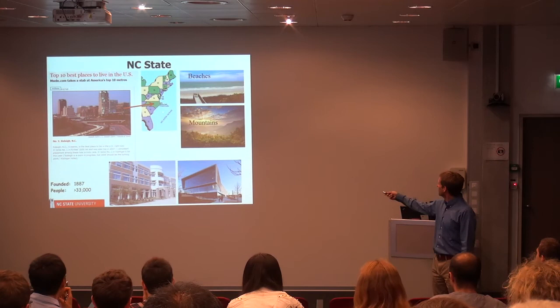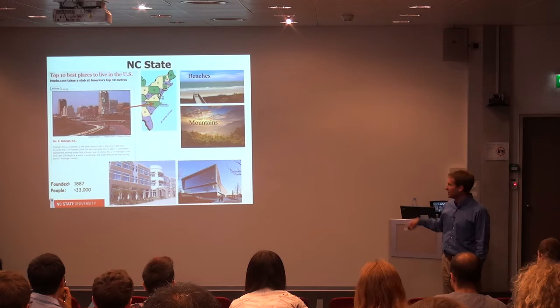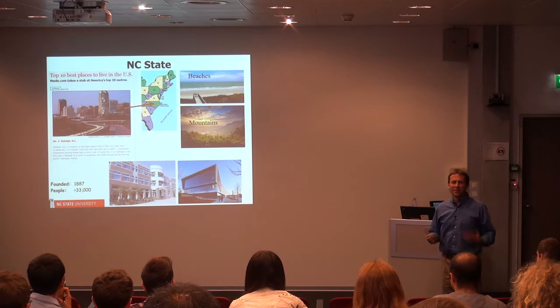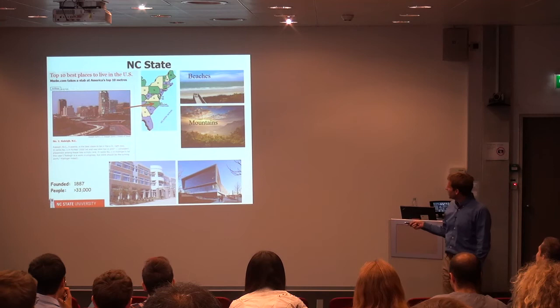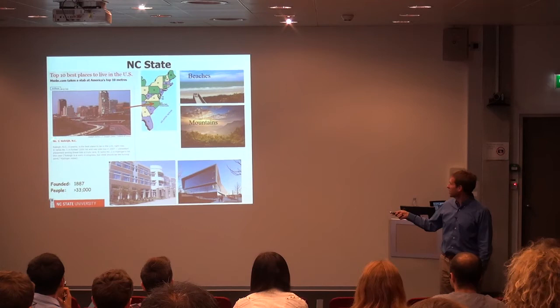NC State is the capital of North Carolina. North Carolina is about three to four times bigger in terms of area than Switzerland, but we have about the same number of people. If you go about two hours drive to the East, we have very beautiful beaches. And if you drive about three hours to the West, we have quite nice mountains, although compared to the Alps, they're not quite as nice. Raleigh, where NC State is, right in the middle of the state — a few years ago they did a survey of the best places to live in the US, and they actually ranked Raleigh number one.